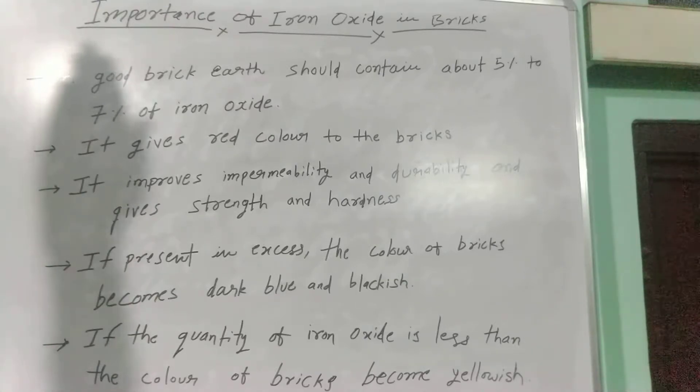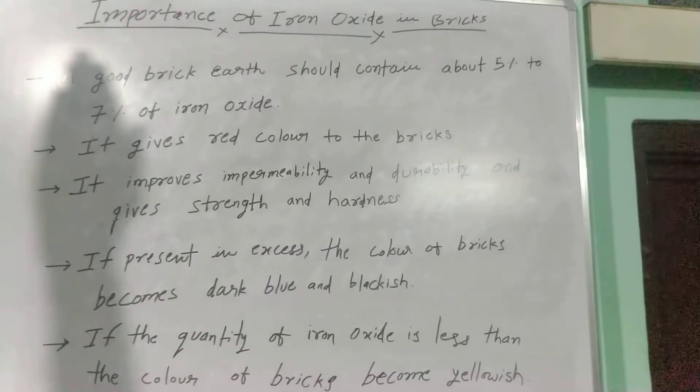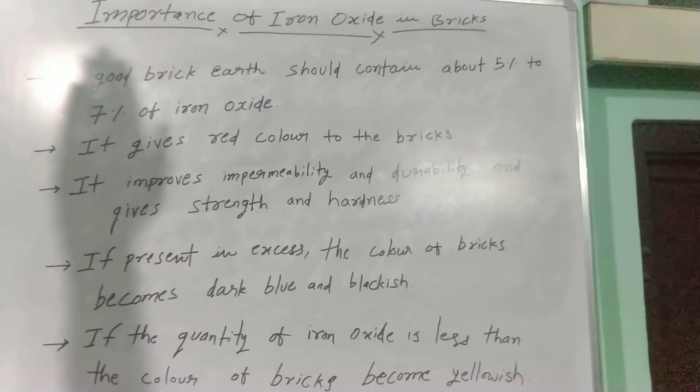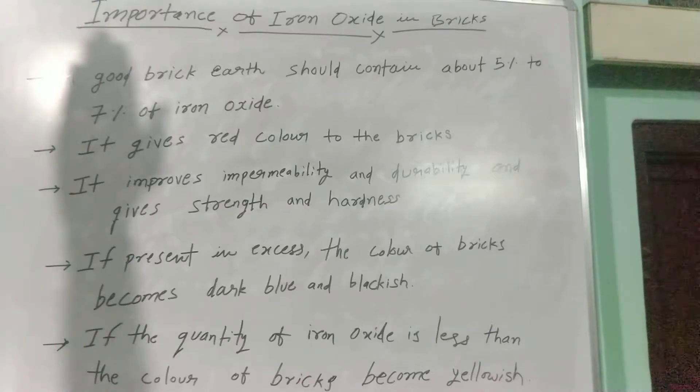The first factor is that a good brick earth should contain about 5-7% of iron oxide. This 5-7% of iron oxide is very necessary for bricks to gain its strength and hardness.